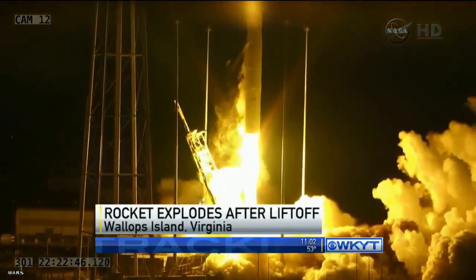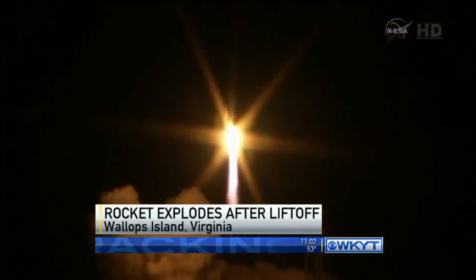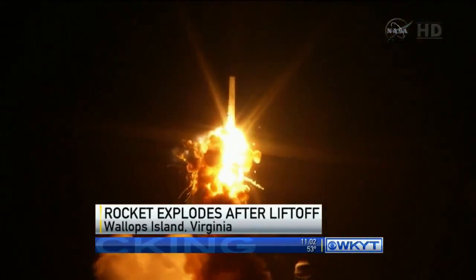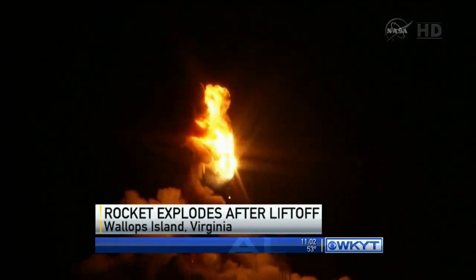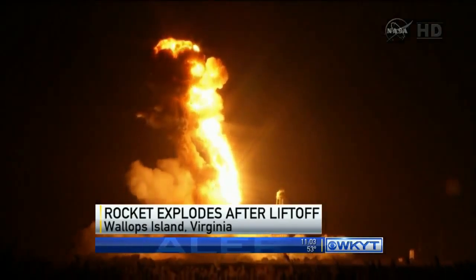An unmanned supply ship, bound for the International Space Station, lifted off the launch pad on Wallops Island, Virginia Tuesday night. But seconds later it exploded, sending flames and shrapnel high into the air.